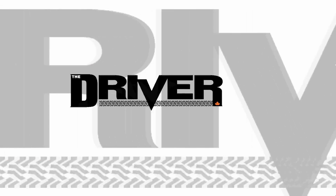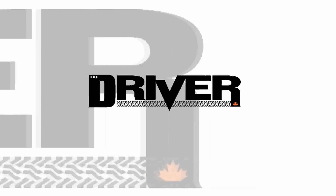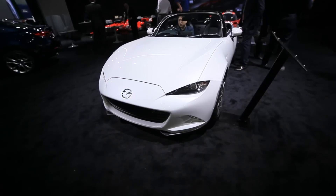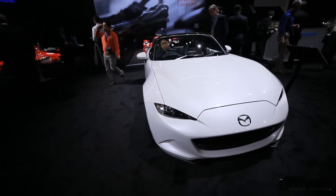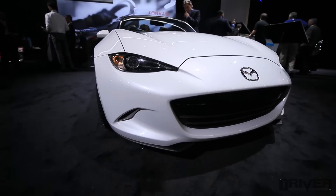The Driver, your source for the latest car news and reviews. We're at the 2015 North American International Auto Show looking at the Mazda MX-5 Miata.